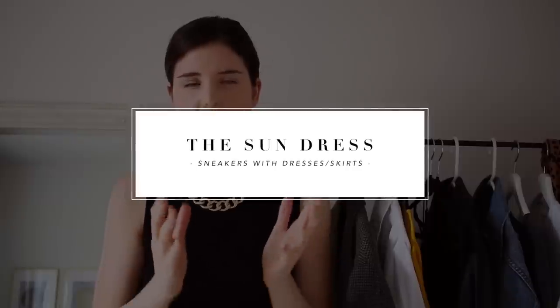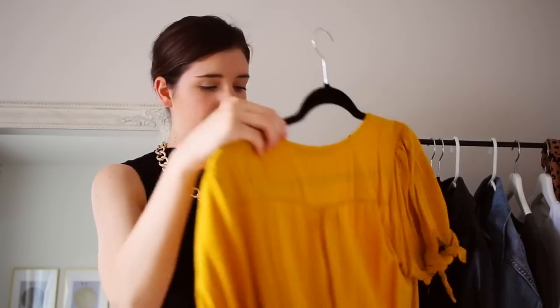The next dress I'm going to be styling with sneakers is your classic sundress, and honestly whatever sundresses you have in your wardrobe are going to look so great. I personally just have this yellow sundress right here.